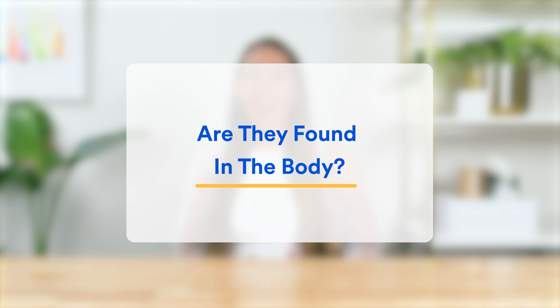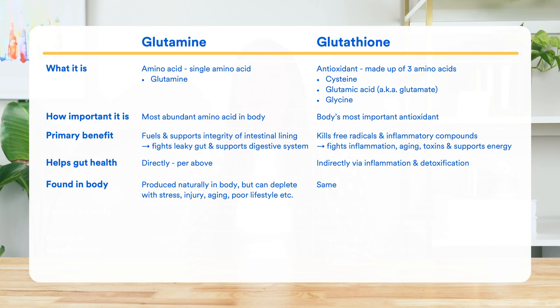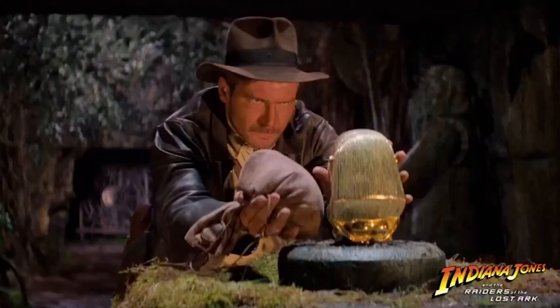Now let's look at whether they are both made and found naturally in the body. The answer is yes. But interestingly, both can be depleted due to things like stress, injury, aging, and poor lifestyle, among other reasons. And in these situations, it may be helpful to seek external sources of glutamine and glutathione.